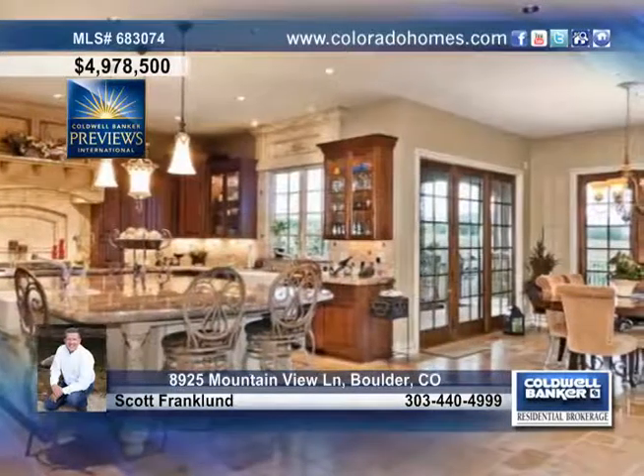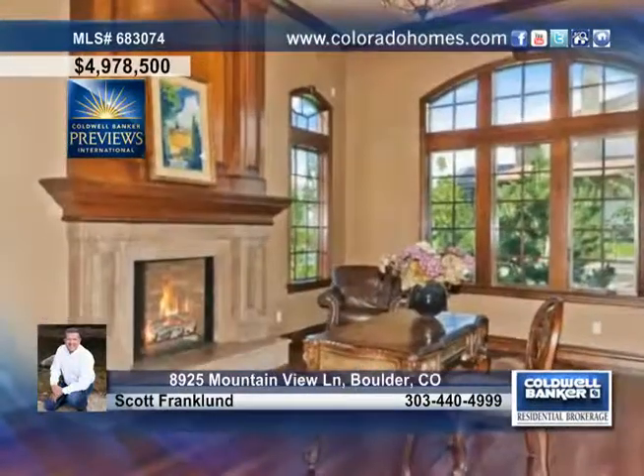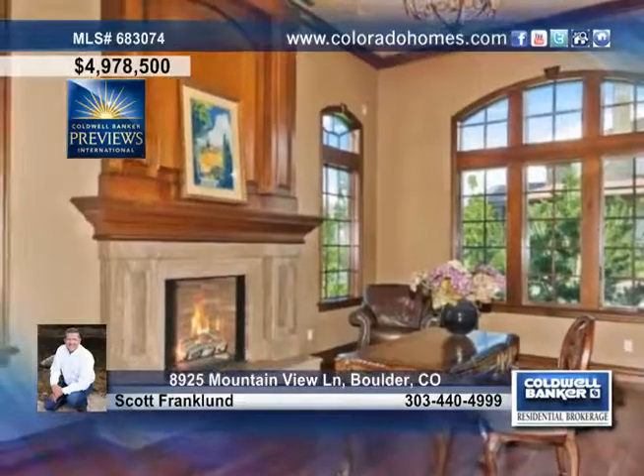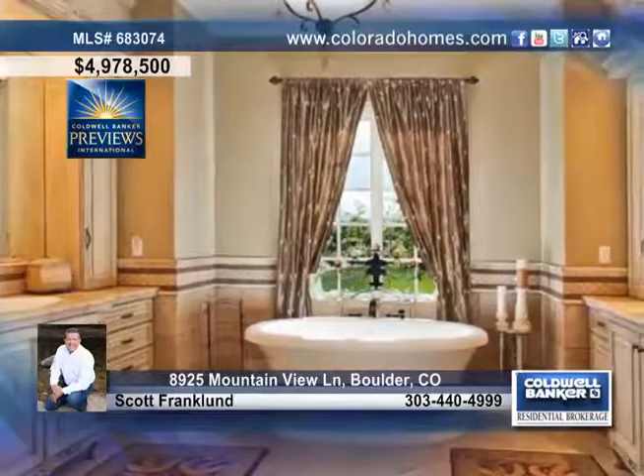Design features of this home include hand-hewn beams, distressed floors and antique glazed woodwork. Delight in large windows with loads of natural light, a huge formal dining room ready for your holiday feast, and a cook's dream kitchen with a massive center island.